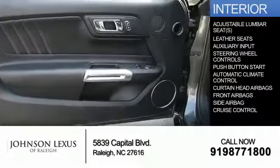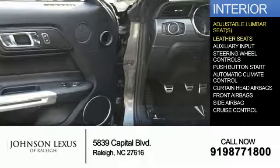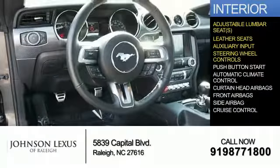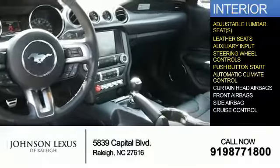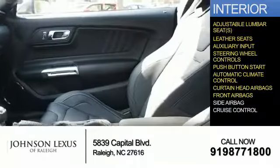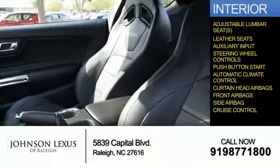Inside you'll find adjustable lumbar seats, leather seats, an auxiliary input, steering wheel controls, push button start, automatic climate control, curtain head airbags, front airbags, side airbags, and cruise control.